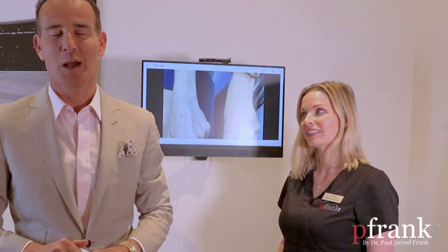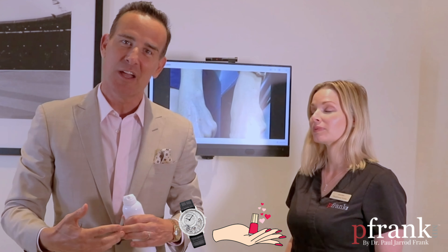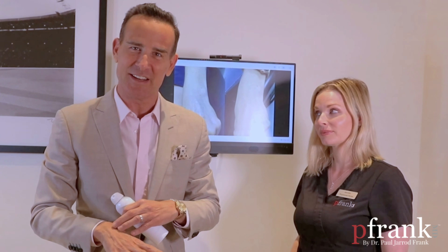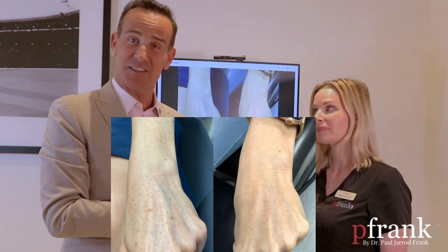Today we are talking about hands. Do you ever wonder why people spend so much money on watches and manicures and jewelry, but they're walking around with spots on their hands and crinkled skin and kind of skeletonized hands? Well, there's really no need to do that. And that's the case of the week today.